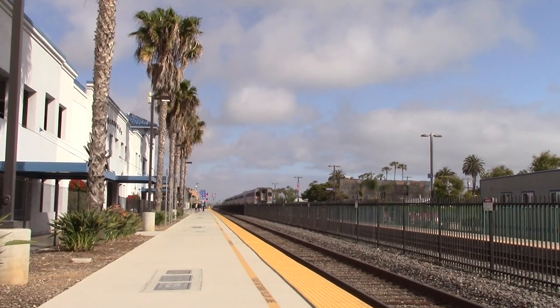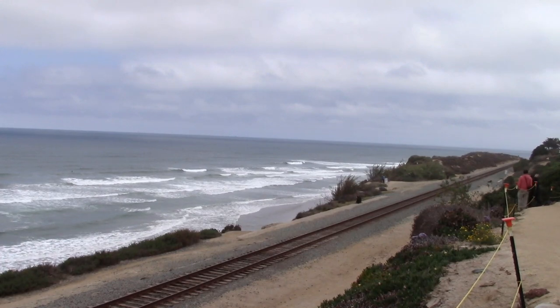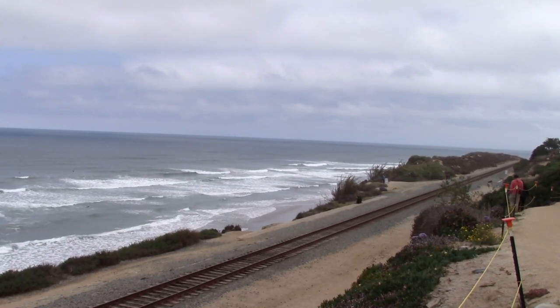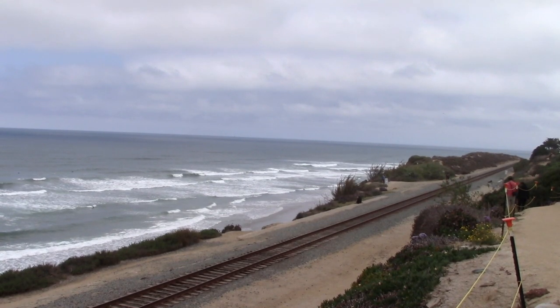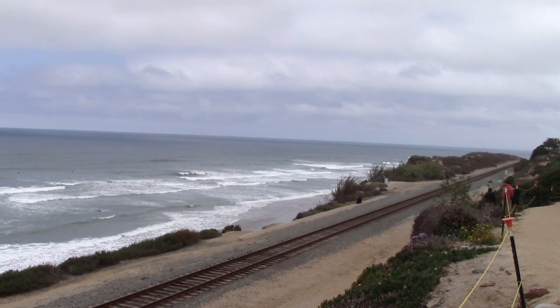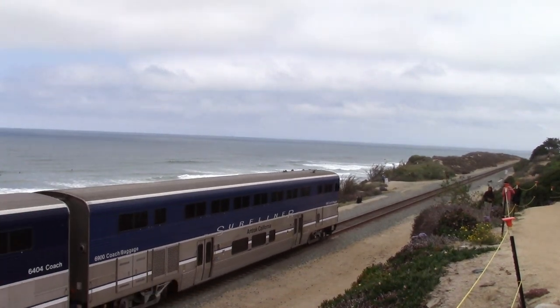Let's go down to Del Mar, one of the most scenic and iconic spots on this line. Here's Amtrak 777, a Pacific Surfliner to San Luis Obispo. Pushing it north is a duo of SC-44s providing 8,800 horsepower. One of these SC-44s served as protect power in San Diego, serving as the backup engine for trains with mechanical issues, but it needs to be inspected in Los Angeles, so here it is going north.